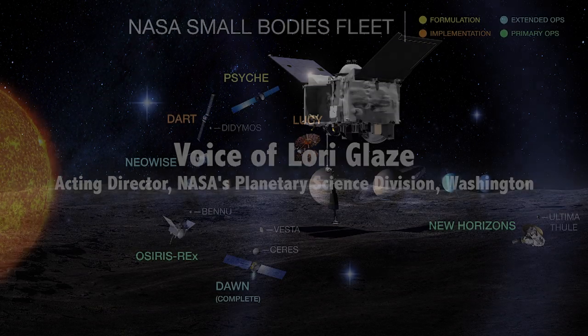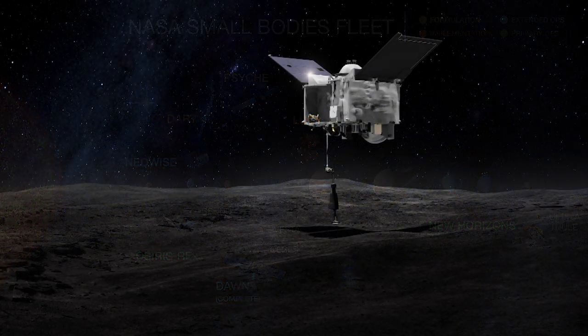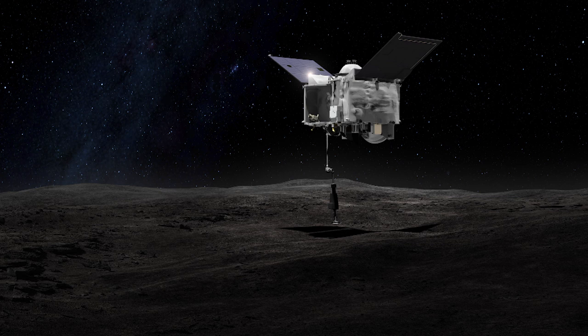NASA's Planetary Science Program runs several missions studying small bodies including asteroids throughout the solar system. We study these asteroids to learn more about the history of our solar system and our origins. The small bodies missions will help scientists answer questions like where did we come from, how did the major planets form, and how did Earth get its water. In its first three months, OSIRIS-REx has already given us some amazing science.